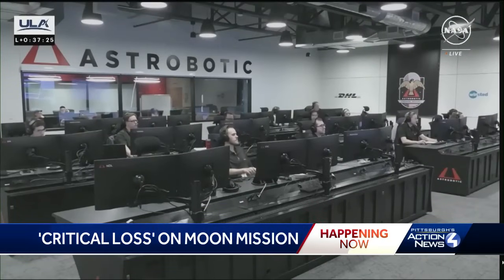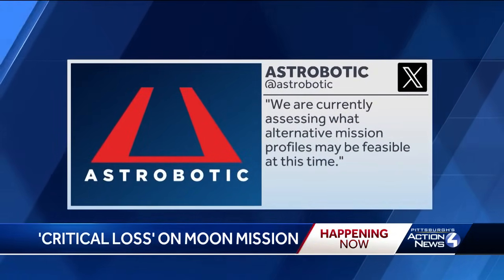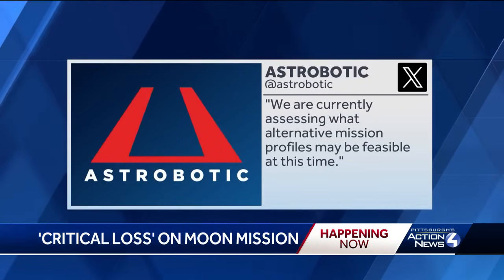Astrobotic representatives said they were working to stabilize the loss, adding that they are currently assessing what alternative mission profiles may be feasible at this time.